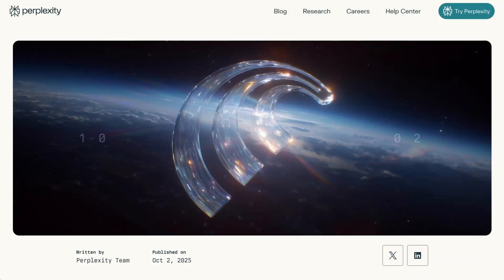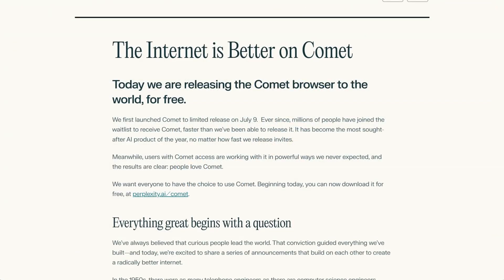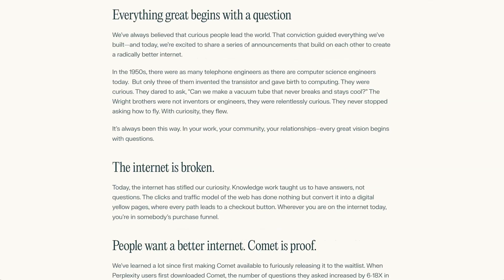One update from the browser wars: Perplexity has made their Comet AI browser available for free. Until now, Comet was exclusively available to Perplexity Max customers — those willing to pay $200 a month to cover the high cost of serving an agentic internet experience. Free users will have a similar experience to the original release, with access to the in-browser assistant, shopping, travel, and finance tools. However, the free browser will use less powerful AI models, which could limit some agentic features. Max subscribers will still have access to higher-performing models alongside Perplexity's newly released email assistant.